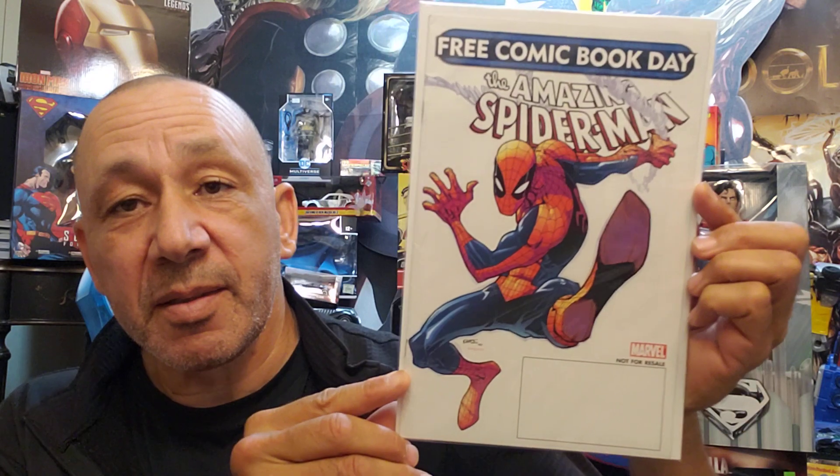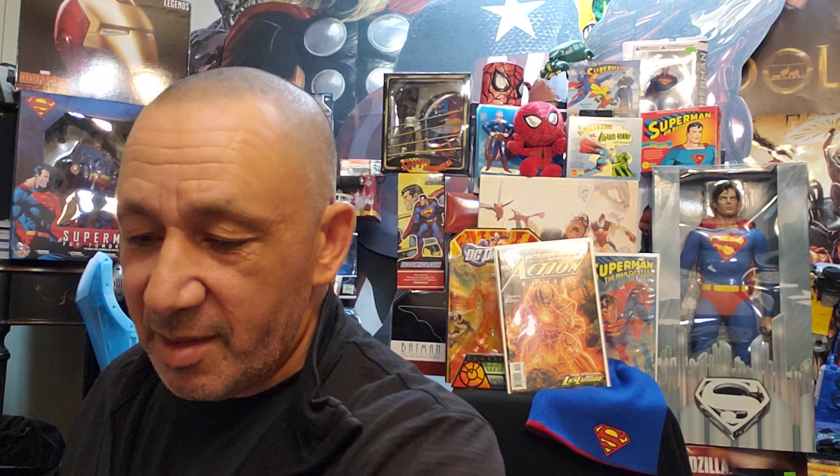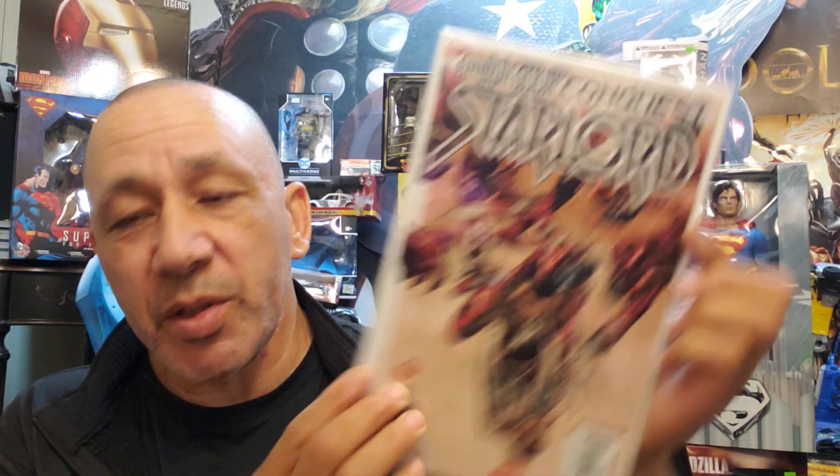And Free Comic Book Day Spider-Man — The Amazing Spider-Man. Then we got Spider-Man Unlimited number 15 — love the cover with the rain and everything, like a Daredevil type thing. David Mazzucchelli. The Spectacular Spider-Man number two. Annihilation Conquest Star-Lord — I wasn't sure if I had this one because I got a bunch of them, so this is number four of four of Star-Lord. I wanted to read the story. Then we got Star-Man number 69.